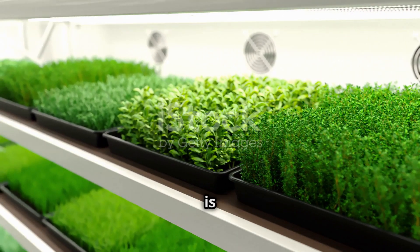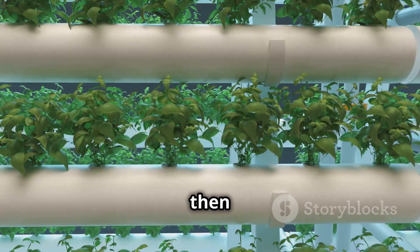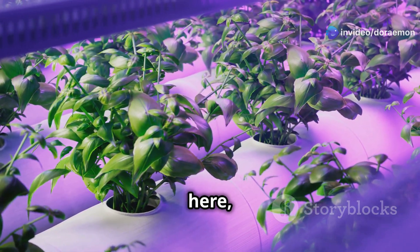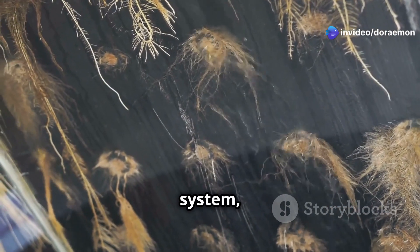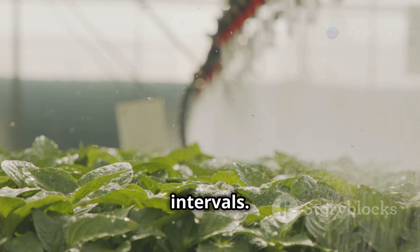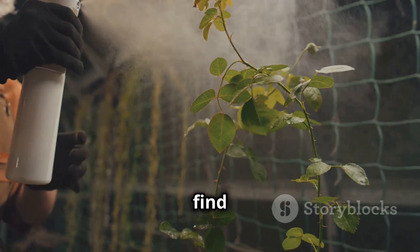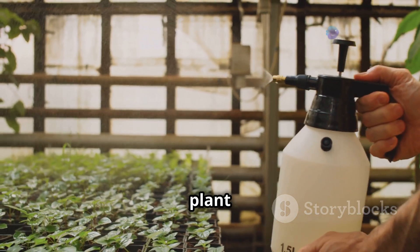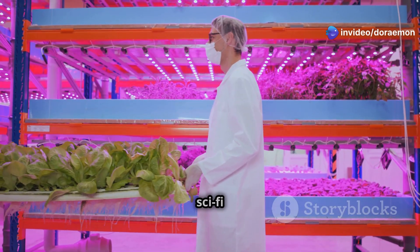If hydroponics is like giving your plants a relaxing bath, then aeroponics is like sending them to a spa — next-level pampering. In an aeroponic system, the plant roots are suspended in mid-air and misted with a nutrient-rich solution at regular intervals. It's like a fine mist you'd find in a fancy perfume shop, but instead of smelling like roses it smells like plant food.